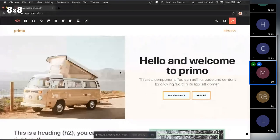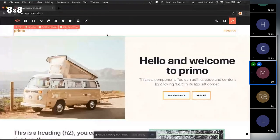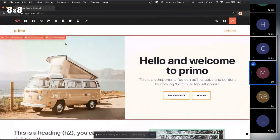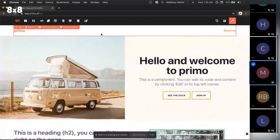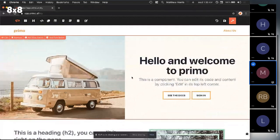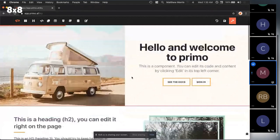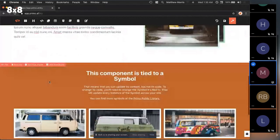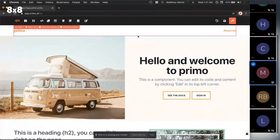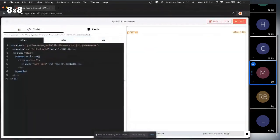All right, so this is Primo. As you can probably tell, it kind of looks like a site builder. I tried to make it super simple and really visual. When I say component-driven IDE, this is what I mean — instead of working in files, our websites are made of components, and we work with these components independently.